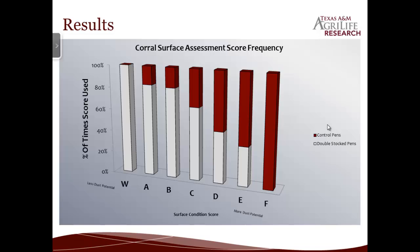I took all the corral surface assessments and compiled them into a database. I took the total number of times each pen score was used and calculated the percentage of times that score was used in a control pen versus a double-stocked pen. For the A and B scores — the side with the least dust potential — they were most often scored for the double-stocked pens. Control pens were most often scored E or F, with much higher potential for creating dust.